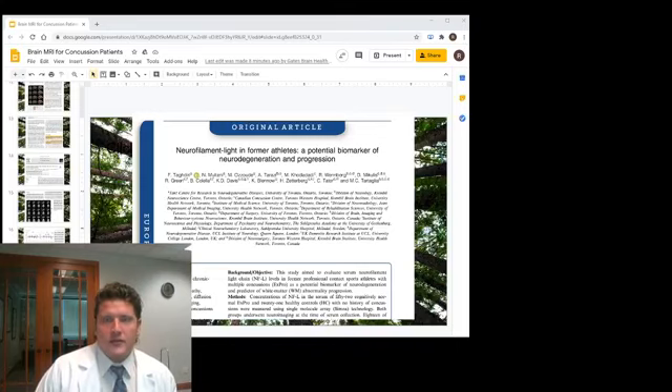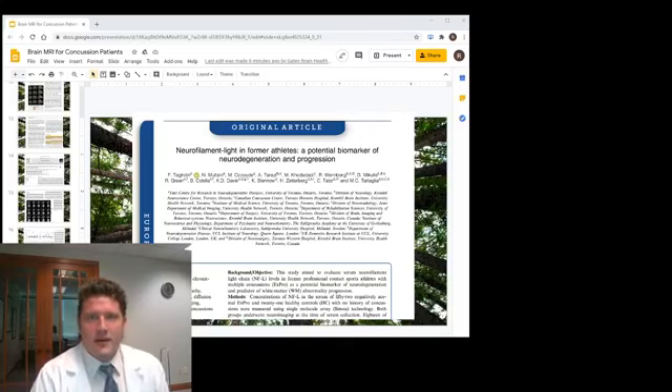Good morning, everyone. Dr. Randall Gates, board-certified chiropractic neurologist, also a chiropractic physician at Gates Brain Health. What I do is referred to as functional neurology, and today we're talking about the brain MRI for concussions.